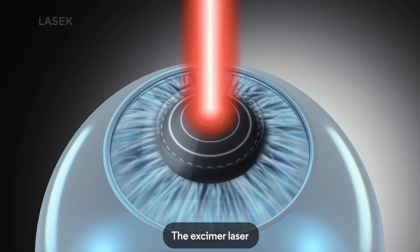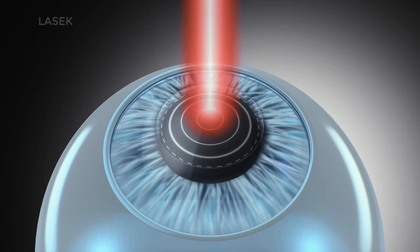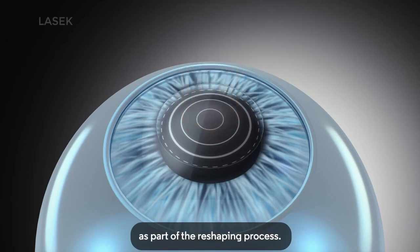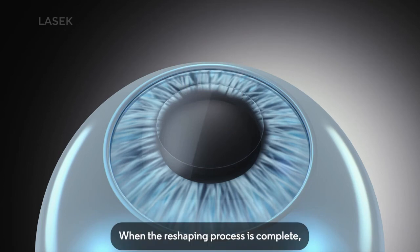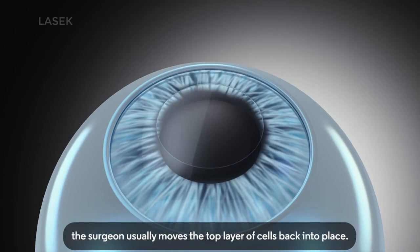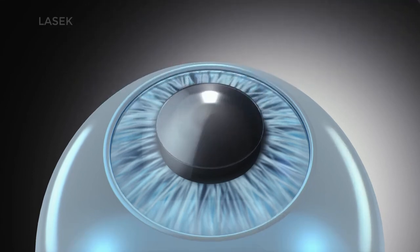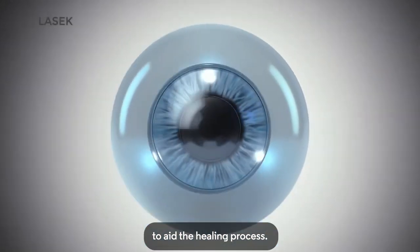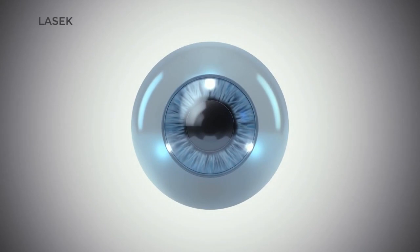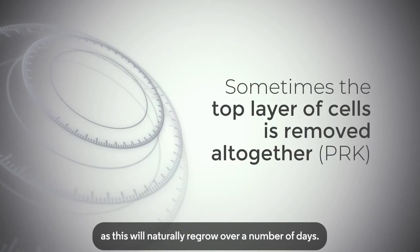The excimer laser then works to remove tiny microscopic amounts of this underlying layer of cornea as part of the reshaping process. When the reshaping process is complete, the surgeon usually moves the top layer of cells back into place, and a soft contact lens is placed over the eye to aid the healing process. Sometimes the top layer of cells is removed altogether, as this will naturally regrow over a number of days.